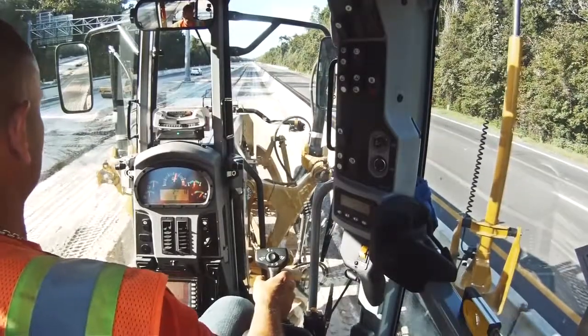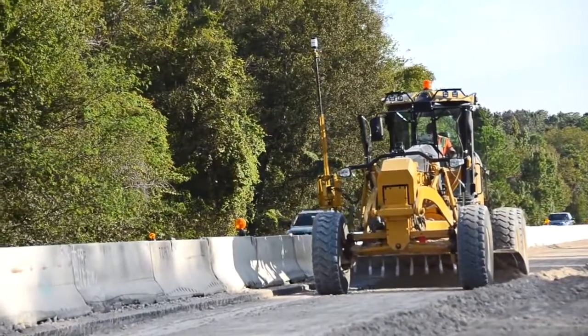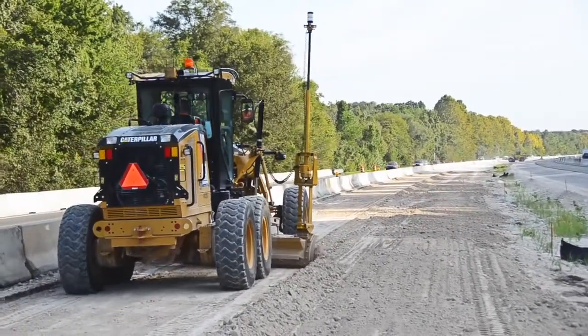Build it bigger and faster. In today's competitive construction industry, it's all about efficiency and productivity. And when it comes to high precision applications such as highway construction, Trimble's advanced robotic solutions set the bar for everyone else to follow.